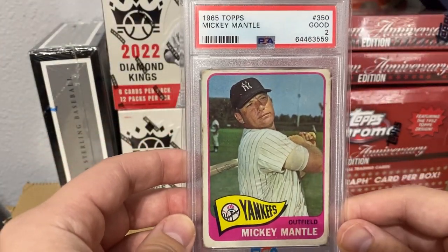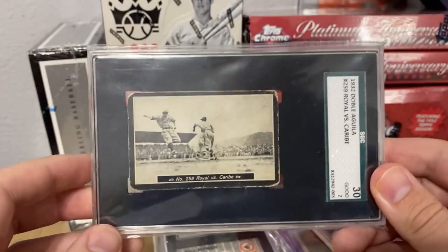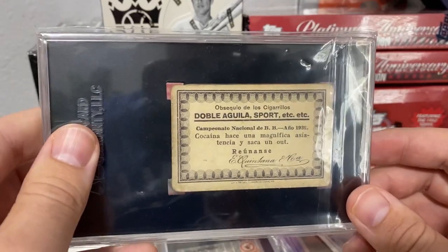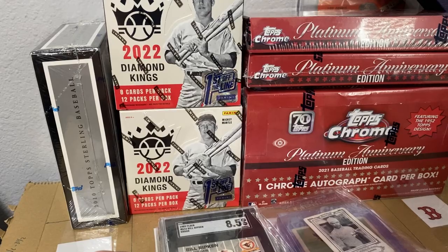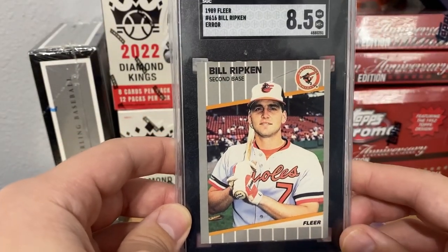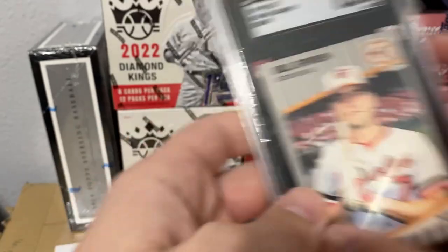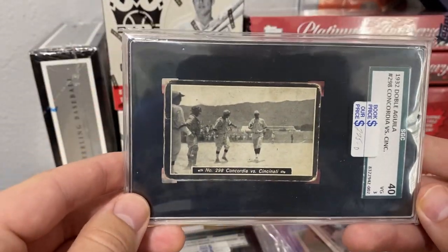1965 Mantle — another one from the set in a 2, I will be making this one available so let me know if you're interested. Got an error card — the FF of Bill Ripken — you guys can see that over there.